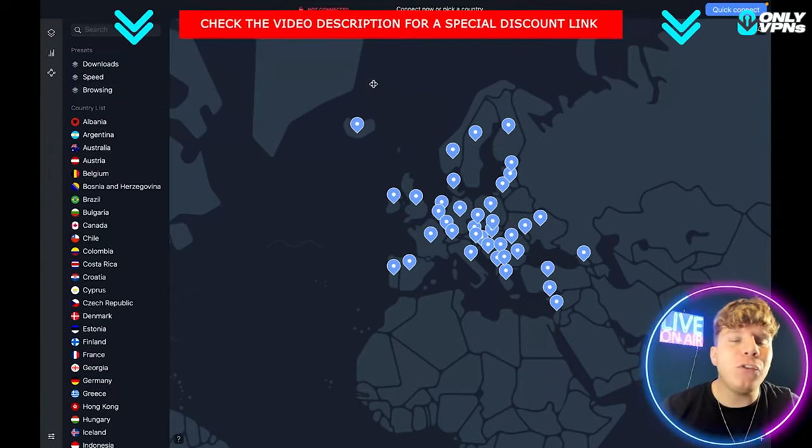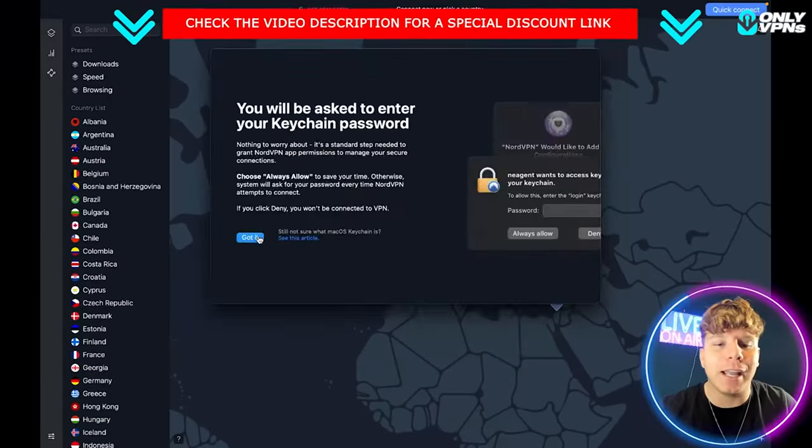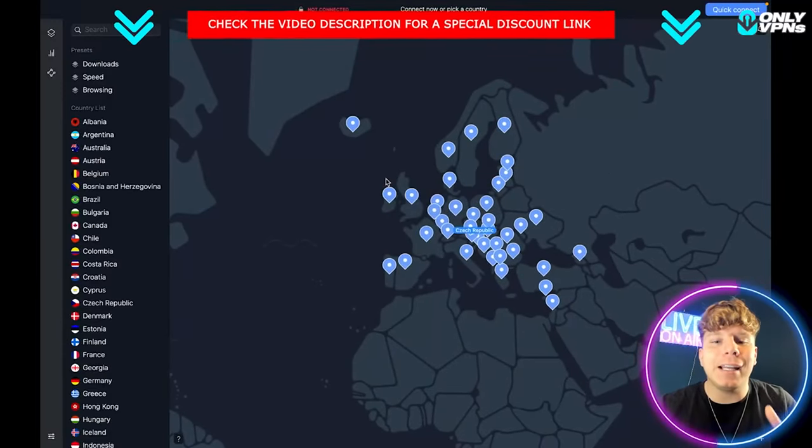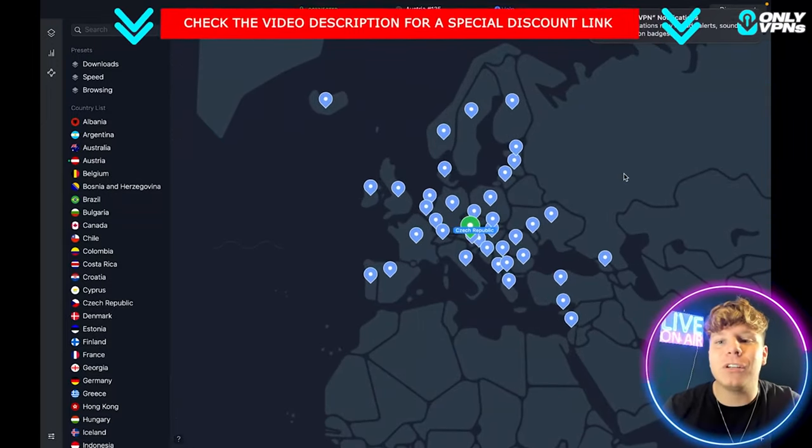This is the app. If you're in a rush and just want to quickly connect to a country, click Quick Connect up there. Set it up in your settings, allow it, and it'll connect you to the nearest server. Done — you are now on a VPN and secure. Simple as that.